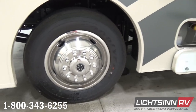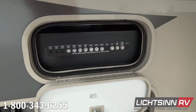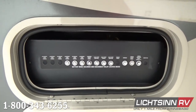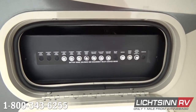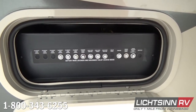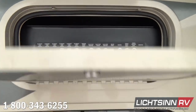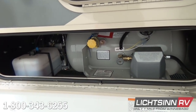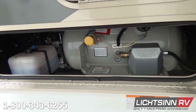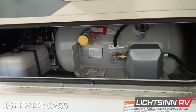We also include rear valve stem extensions. A tremendous amount of basement storage is included in the 30T with 118 cubic feet of basement and exterior storage. You'll see upgraded push-button 12-volt breakers inside the automotive compartment, the hydraulic pump for the automatic Power Gear hydraulic leveling system, as well as the 18-gallon LP capacity.